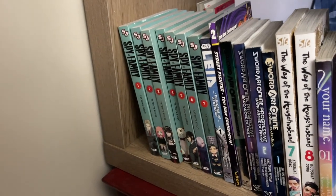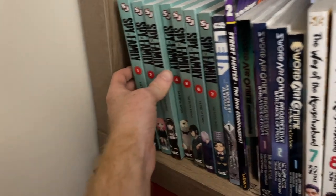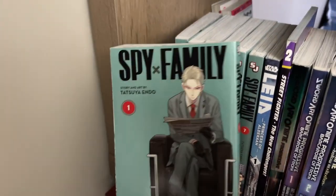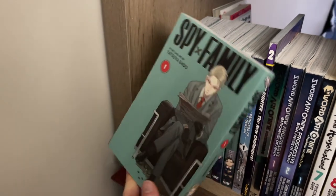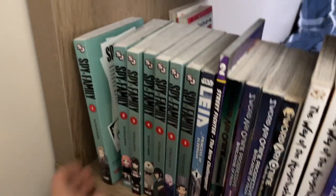Spy x Family, Volumes 1 through 7 — these are incredible. This is one of the best series that I have read. I could not put it down and had to find the rest of it as soon as I was able.